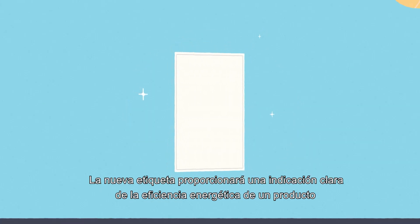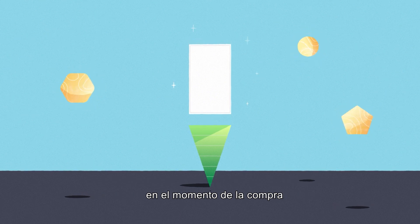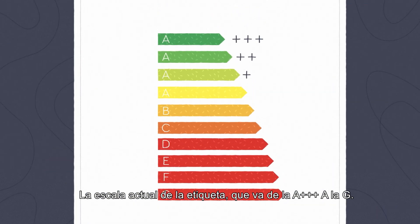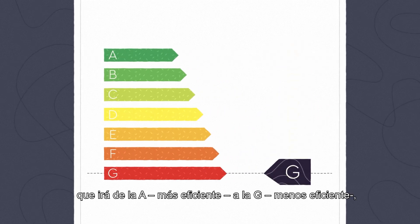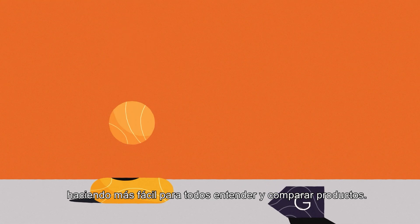The EU energy label is changing. The new label provides a clear indication of the energy efficiency of a product at the time of purchase, thereby enabling energy-efficient choices easier. The current scale going from A triple plus to G is being rearranged into a new simpler scale from A, most efficient, to G, least efficient, making it easier for everyone to understand and compare products.